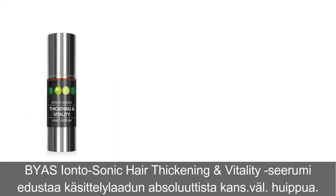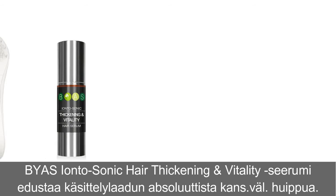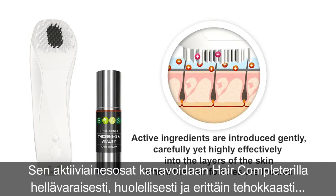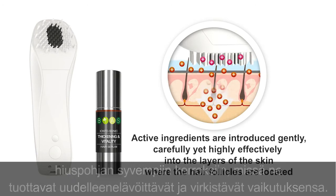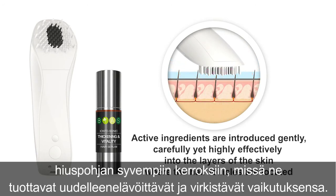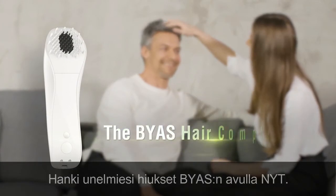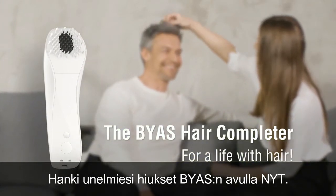The Bias Iontosonic Hair Thickening and Vitality Serum represents treatment quality at an absolute international top class level. With the hair completer, its active ingredients are introduced gently, carefully and yet highly effectively into the deeper layers of the scalp, where they develop their revitalizing and invigorating effect. Reach the hair of your dreams with Bias now.